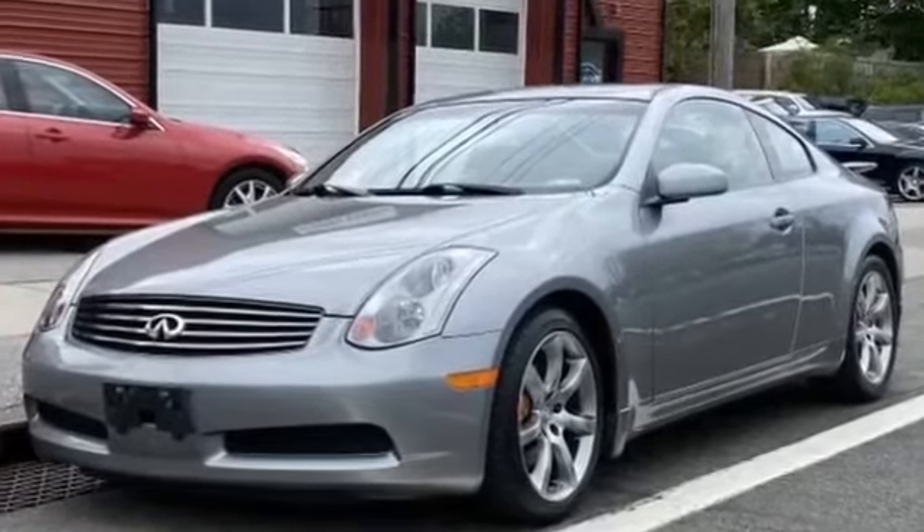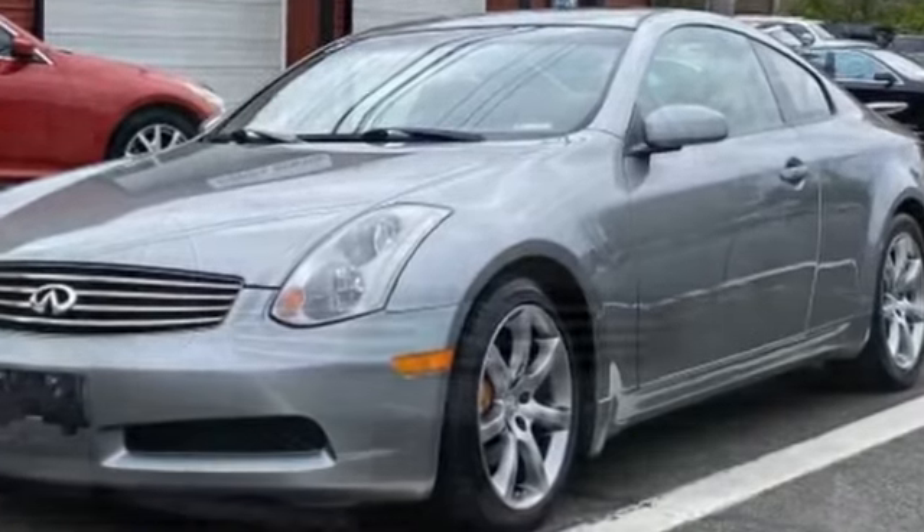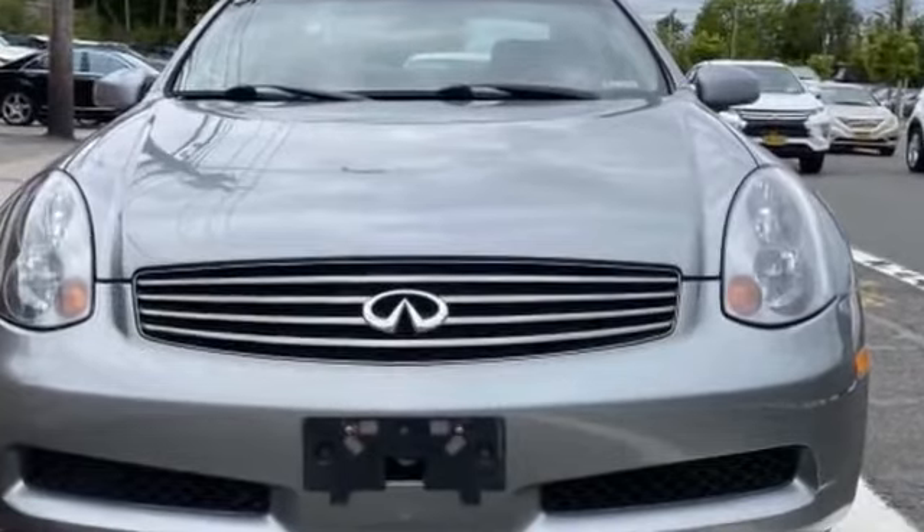2004 Infiniti G35 Coupe. This coupe is sleek and stylish with added comforts. Fall in love with its many extra features, which include the following.